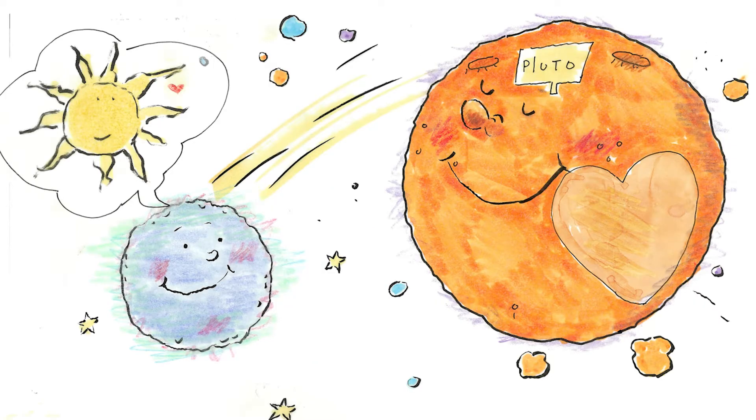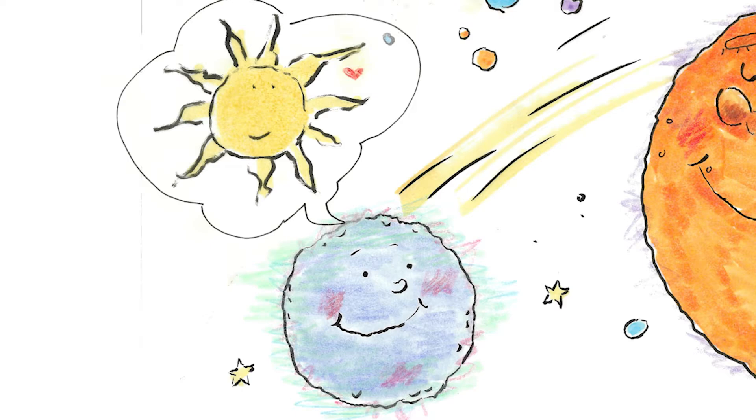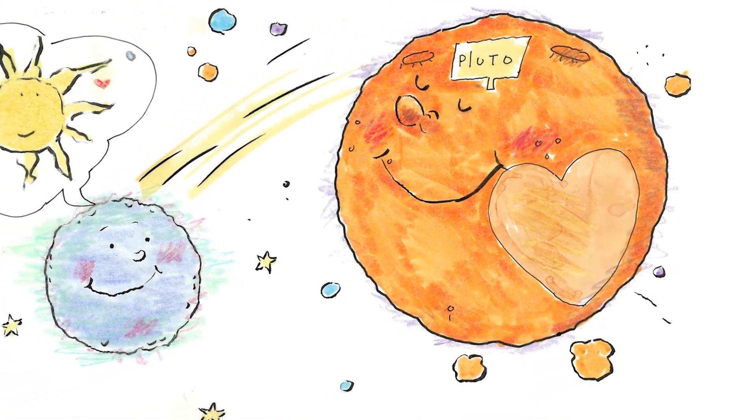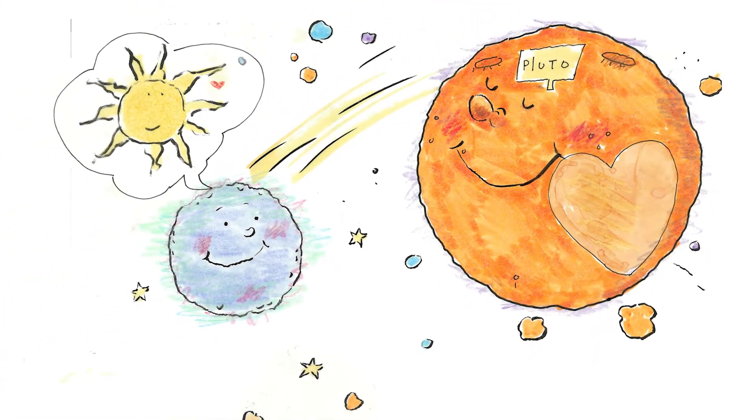Oh hey Pluto, I was just swinging by on my way. I'm going to visit the sun. Pluto said, wow, the sun is a hot star. Sounds fun, but I would rather stay out here in the Kuiper belt where it's nice and cold. I have enough fun on my tilted orbit. See you soon.